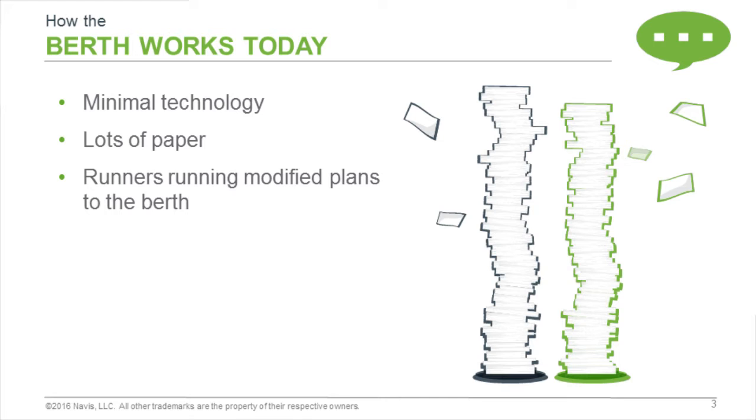You may actually be using lots of paper — printing out reports, printing out birth sheets, and running these packets back and forth. This seems to be a very typical way that terminals operate today.